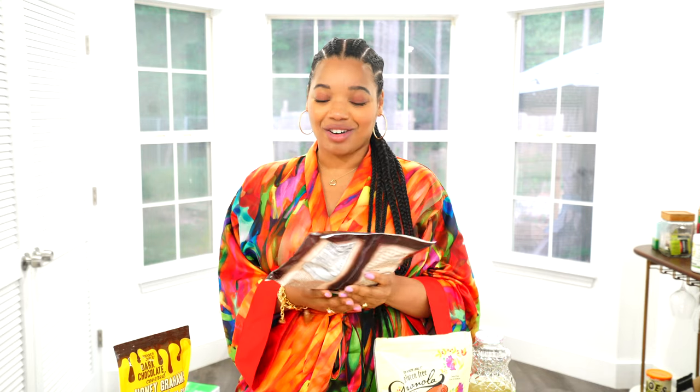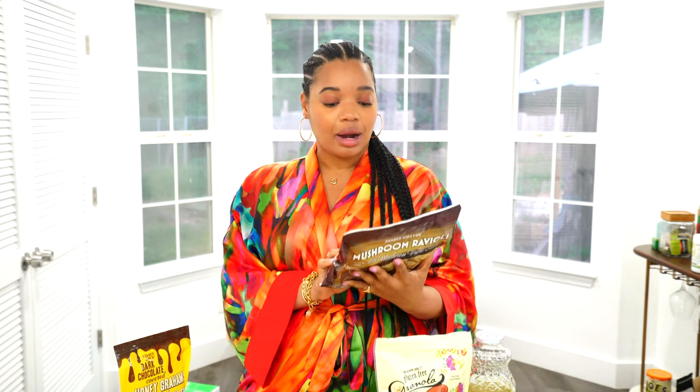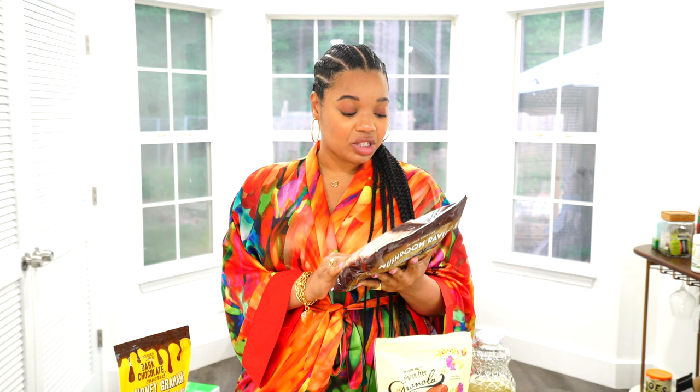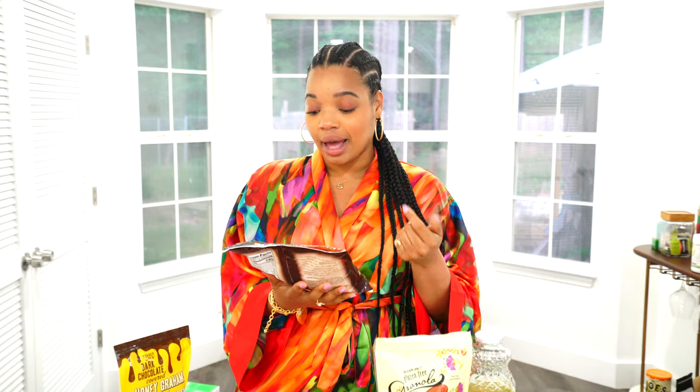This ravioli is imported from Italy and says 'Trader Giotto's' on the label, which I think is so cute. I'm excited to try it — we're probably going to add a little bit of spinach to it, which would be really good. They're not vegan and actually not vegetarian either, but they're meatless. I'll probably also add some crushed red pepper flakes. This is probably going to be super good.